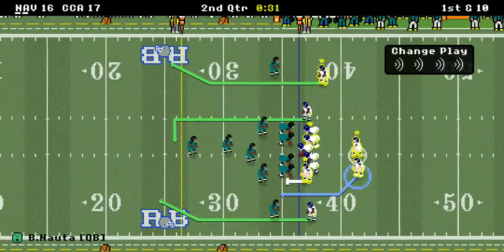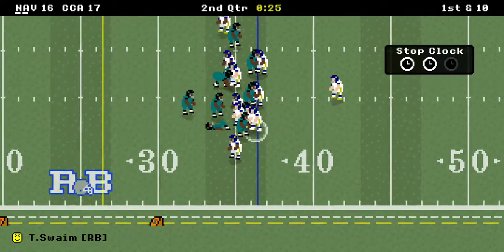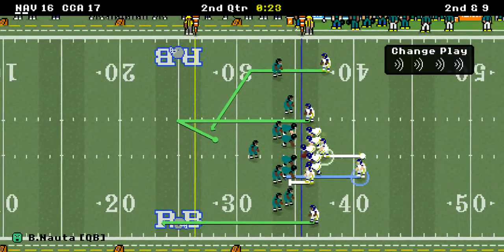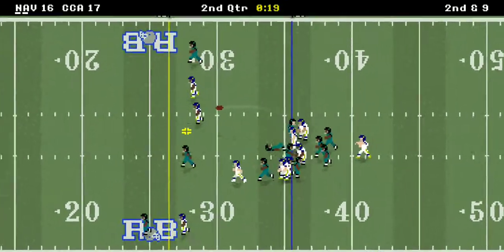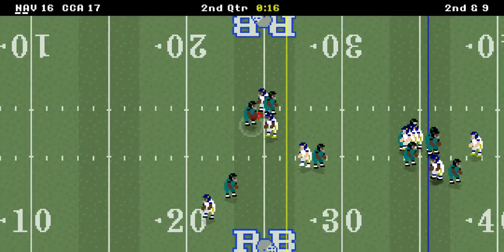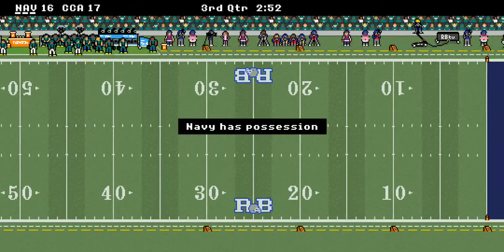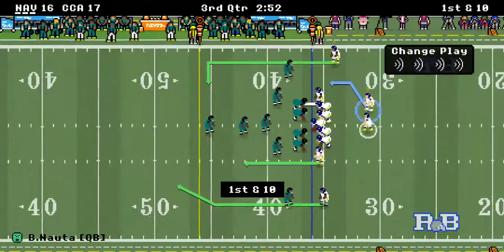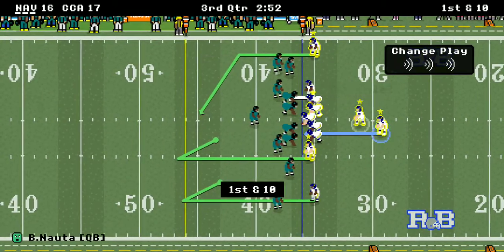Swain goes absolutely nowhere — second down and nine. The ball goes to the other tight end, but he fumbled! Coastal gets it and runs off the clock. At halftime, Coastal Carolina leads 17 to 16. This is a shocking one right here, folks. Navy better get it together real soon or they're not going to like the outcome.